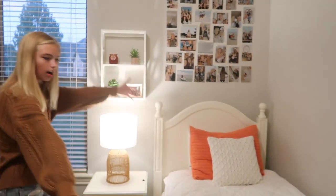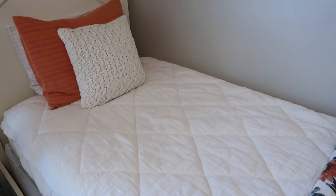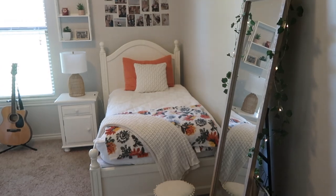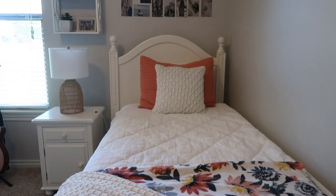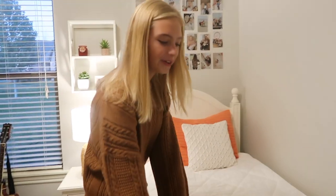Probably the favorite part of my room is my bed! We'll start with this little throw blanket here.